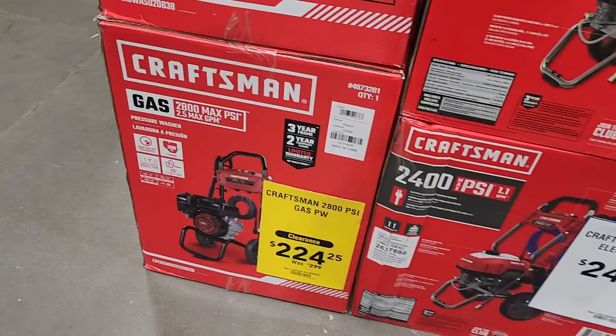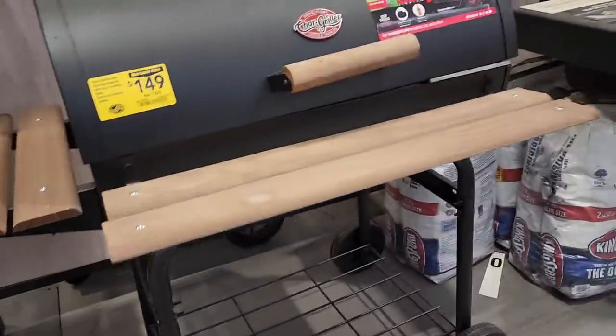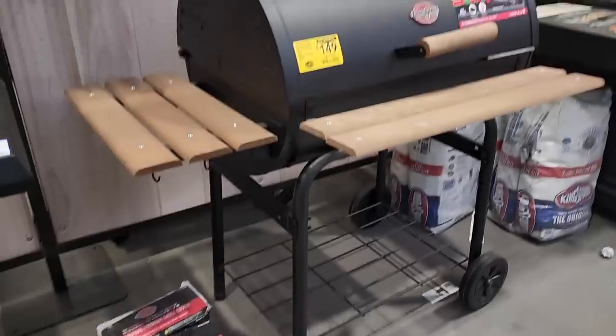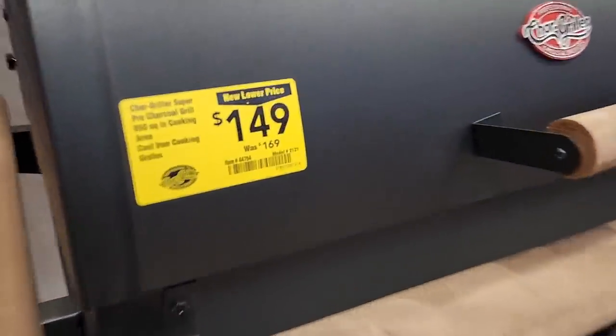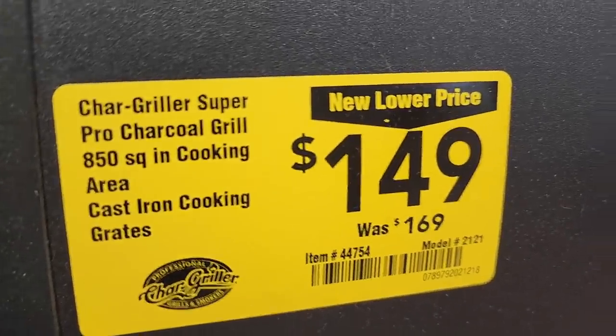There's a 25-foot longer hose, a rotating surface cleaner — I really have to try one of those out with my pressure washer. I just need to find one in the range of my pressure washer since I believe 2200 PSI is the minimum for this one. Then you got this gas pressure washer for $224, on clearance from $299 — that's a really good deal. You also got this grill for $149, down from $169, with some nice wheels and a wood top.